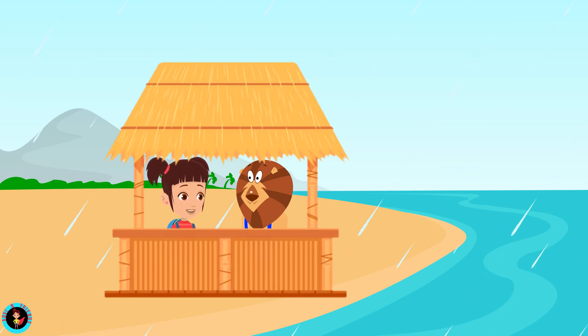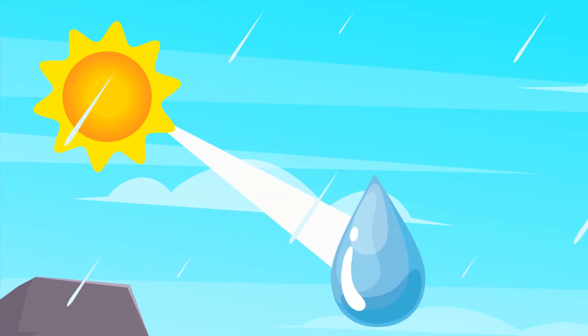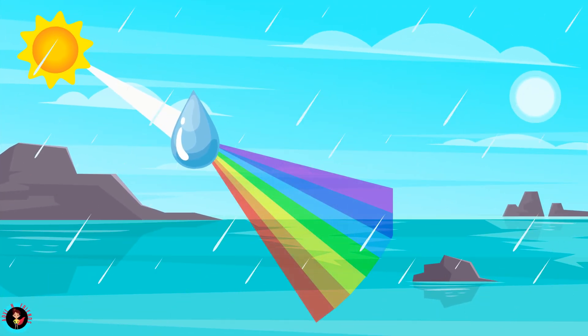How does the rainbow form? The rainbow is created when sunlight shines through raindrops in the air. Each raindrop acts like a tiny little mirror, reflecting the sunlight and splitting it into seven different colors that make up the rainbow.